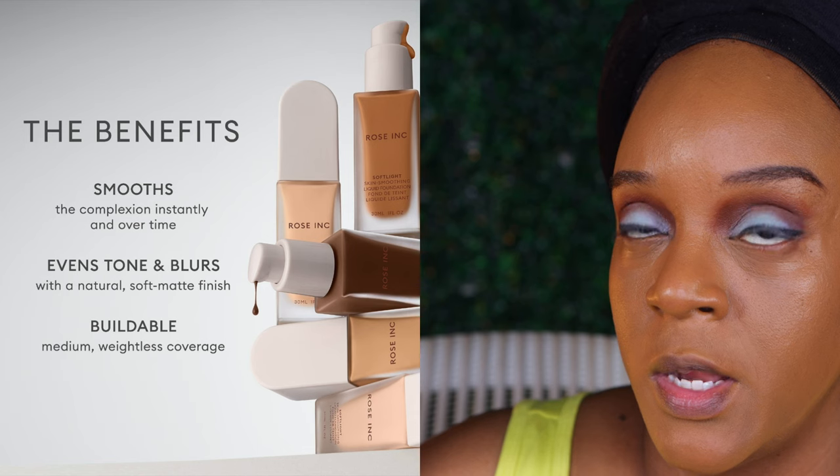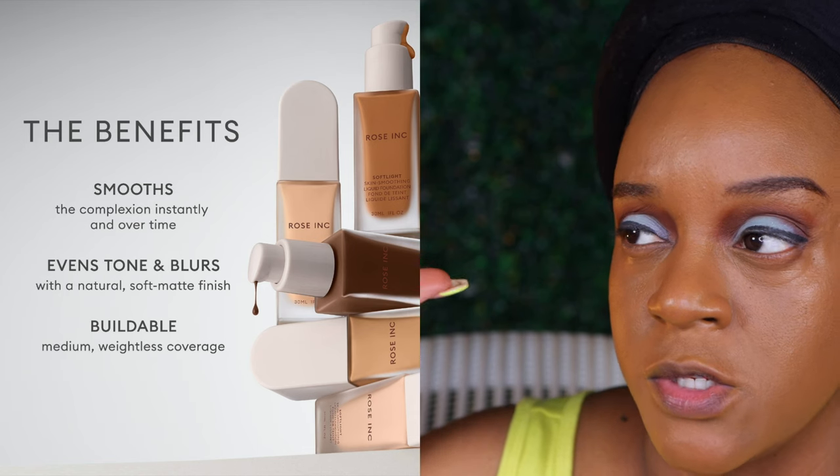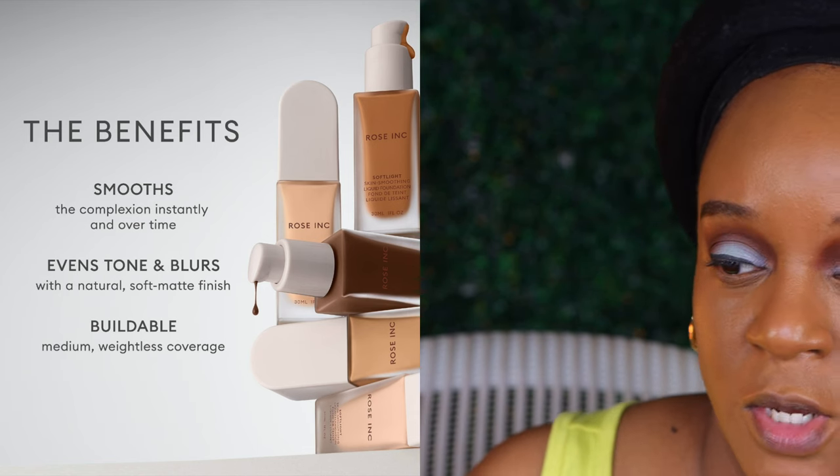I'm going to take my little sponge and make sure I blend well, because this is one where you really need to blend thoroughly to avoid any streaks. I'll show you on screen the benefits of the foundation and the available shades right quick so you know what I'm talking about.